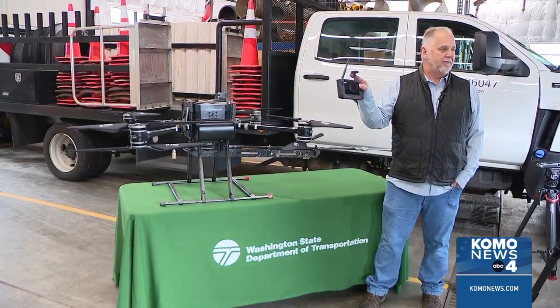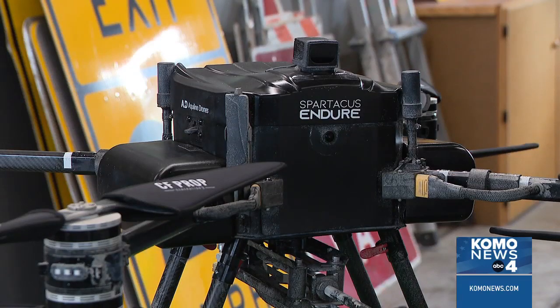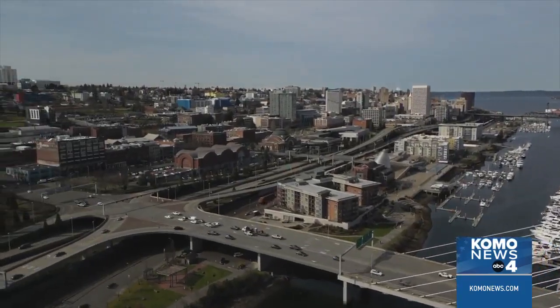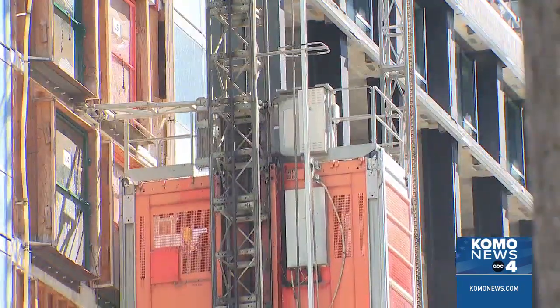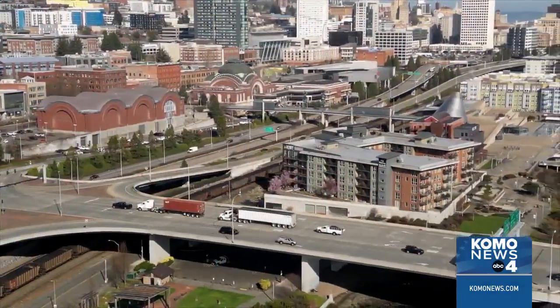Crews will spend the rest of the year getting drone licenses and testing the technology around Olympia and Tacoma. Each time we go out, the idea is to learn: is this going to be an acceptable maintenance practice? Right now, drones are restricted from flying over active roads. They will be deployed in closed work zones and in areas where traffic can be managed with rolling slowdown closures.